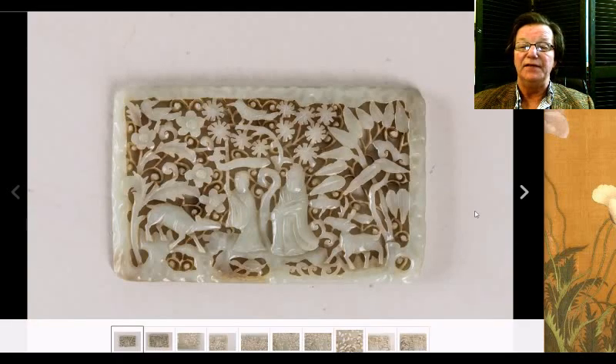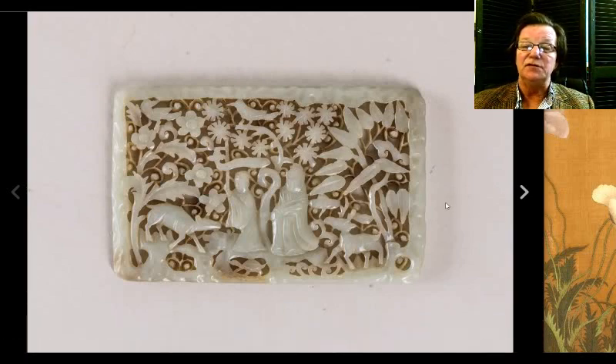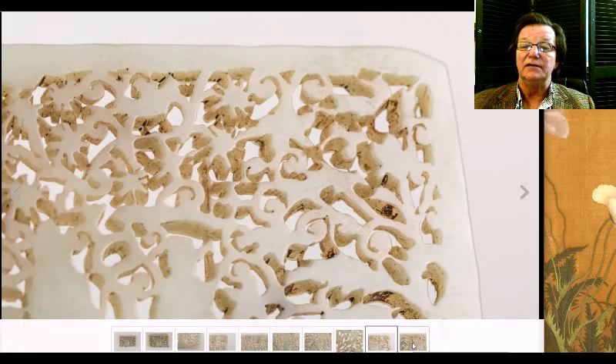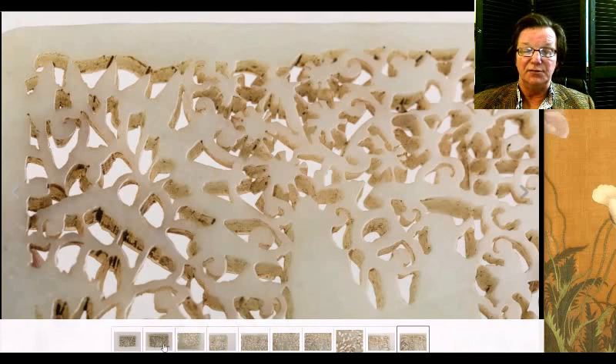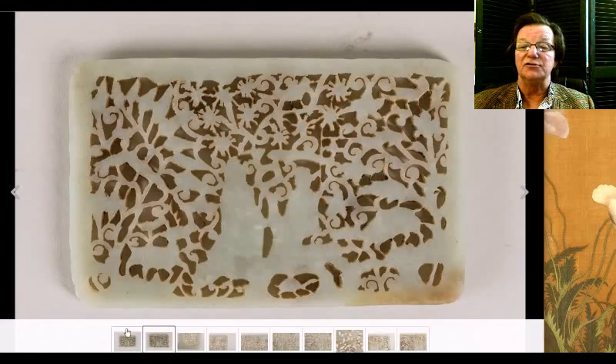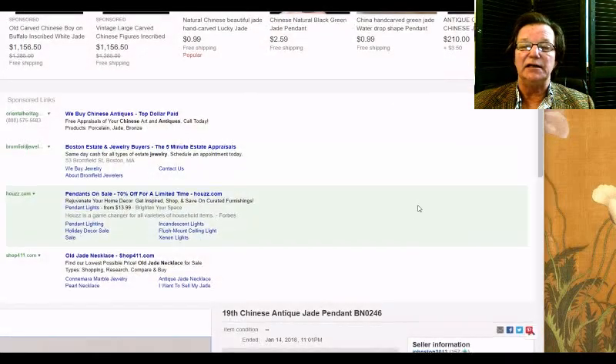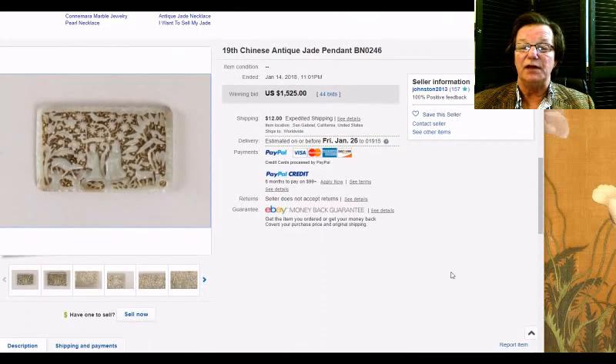Then there was this rather nice reticulated jade plaque with two immortals walking through a forest scene. A nicely carved piece — there's the back of it, pretty filthy, and here's the front. Nice quality jade. These plaques turn up fairly often; they're not particularly rare but usually nicely done. This one brought $1,525. For my money, I think the foo lion pendant was a better buy, but everybody has their own taste.